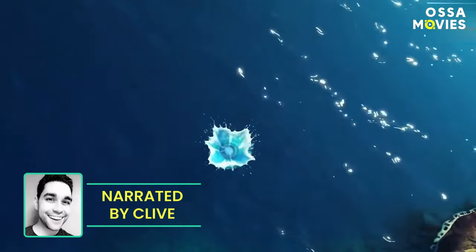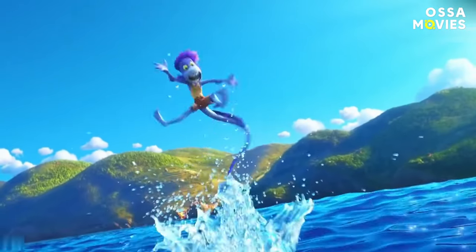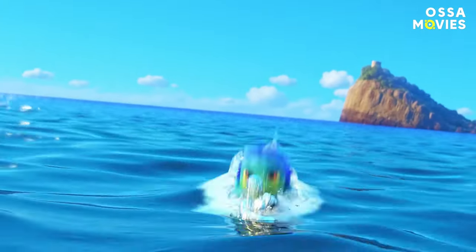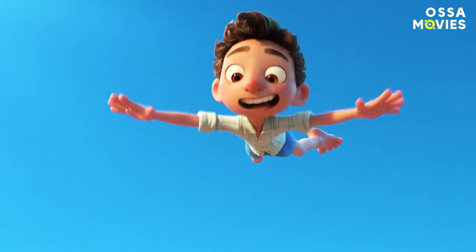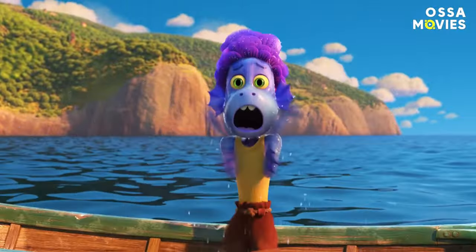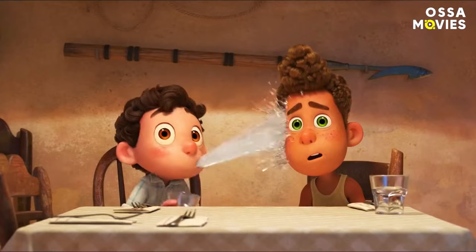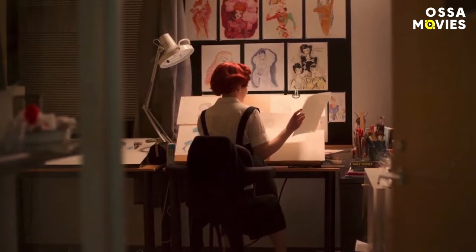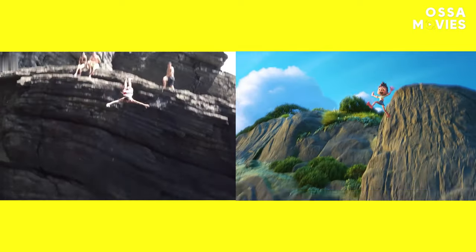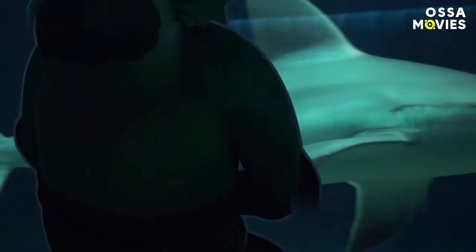As the latest Pixar film delighting audiences, Luca also boasts some new technology that the animation giant has never done before — the ability to turn sea creatures into humans! It might sound like something simple to do, but it isn't, if you want to make the transition look as smooth and authentic as possible, especially considering Luca's style. The Pixar team built special technology from the ground up, using real-world examples as influence. Basically, they looked at chameleons and other creatures that are able to alter their appearances.